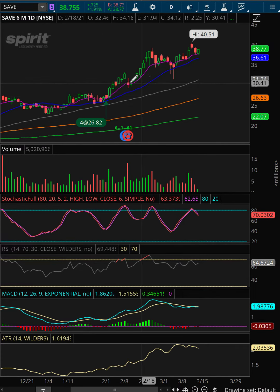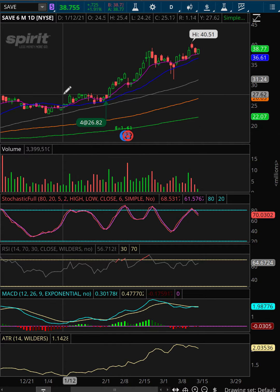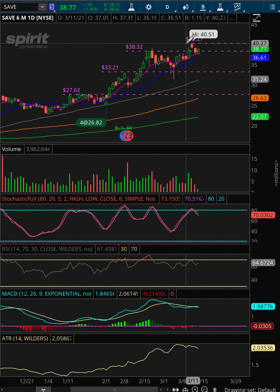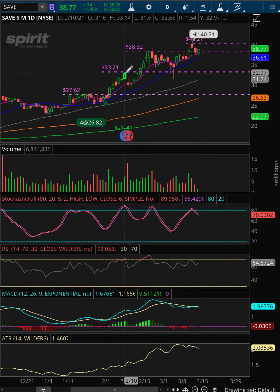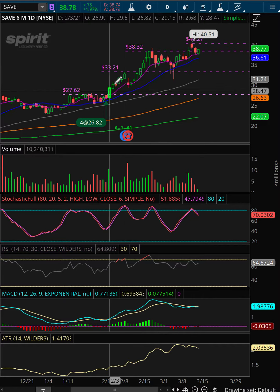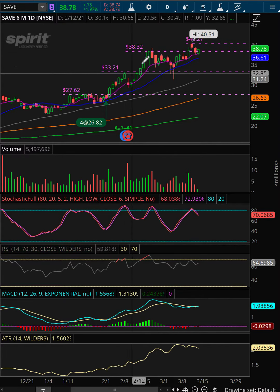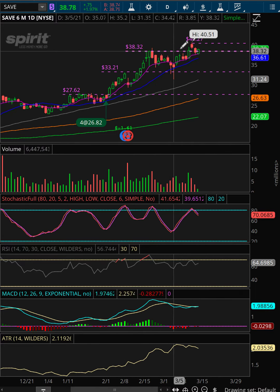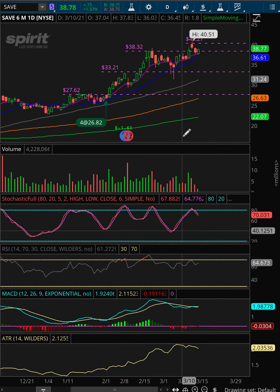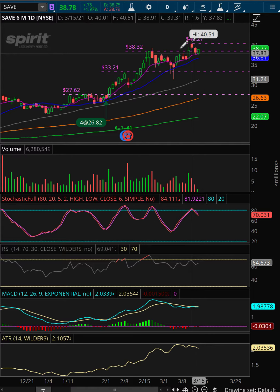We're just managing this SAVE position here. We can see that each pivot is getting closer and closer — a pivot is a little V-shape, and in this case it represents higher highs. The gap between each run-up is closing in. We had one here, one here, and one here from this pivot, and it's kind of losing momentum.